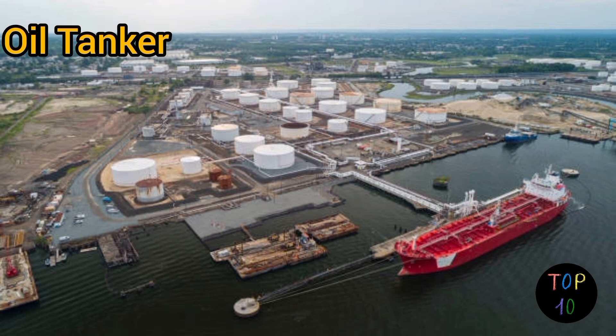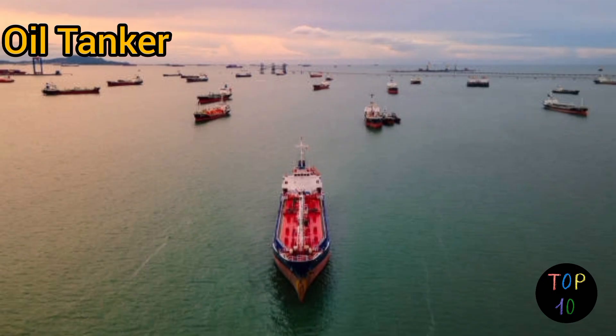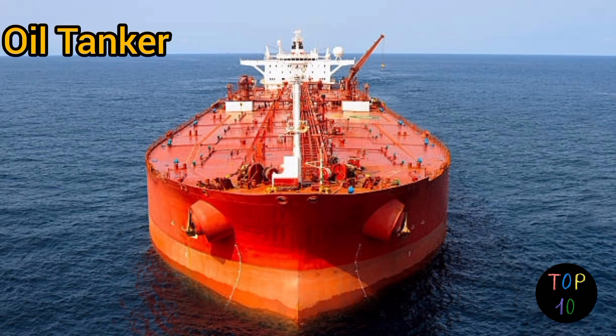Number 3: oil tanker. Oil tankers are specialized ships designed for the transportation of crude oil, petroleum products, or liquid chemicals. They have enormous storage tanks within their hulls ensuring safe containment of the cargo. These tankers are built with double hulls or other protective measures to minimize the risk of oil spills in case of accidents. Oil tankers can range in size from small coastal vessels to massive supertankers that exceed 1,000 feet in length.